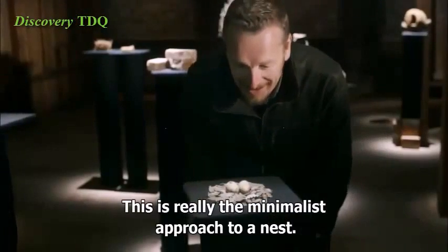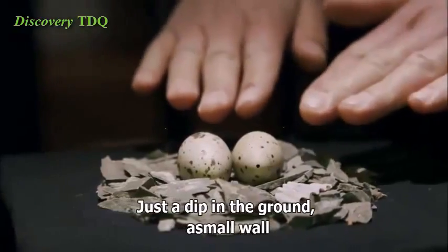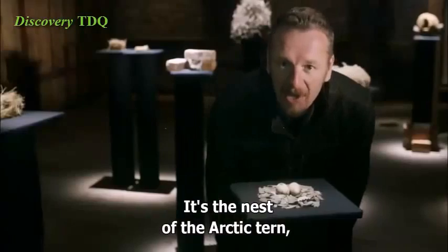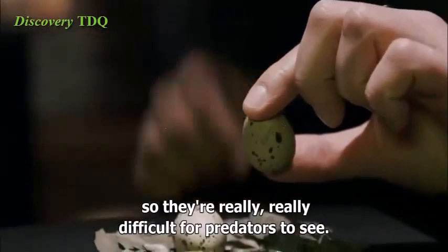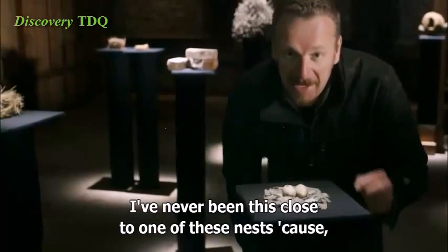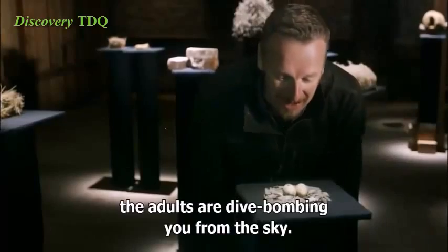This is really the minimalist approach to a nest. Just a dip in the ground, a small wall to help prevent the eggs from rolling out. It's the nest of the Arctic tern from the wild coast of Nova Scotia. These eggs have beautiful cryptic markings on them, so they're really difficult for predators to see. I've never been this close to one of these nests, because by the time you usually get this close, the adults are dive-bombing you from the sky.